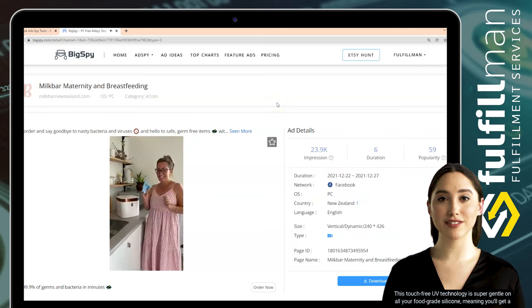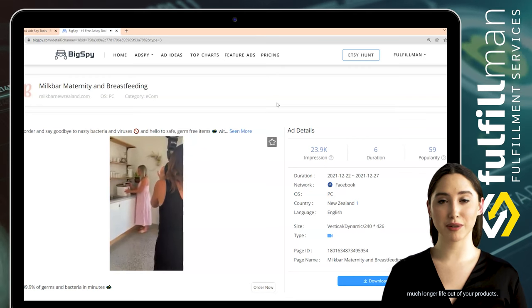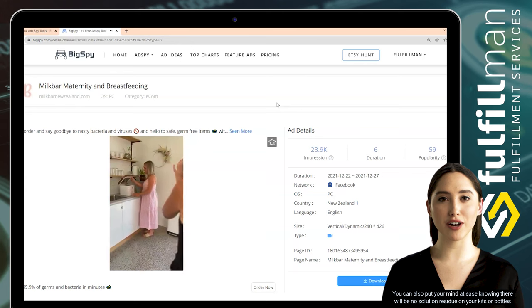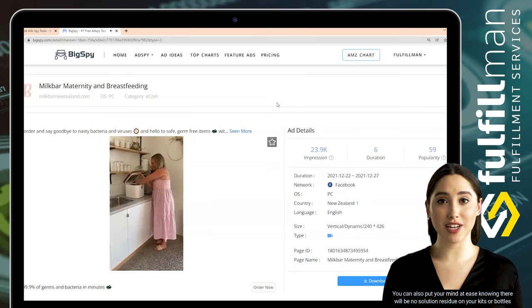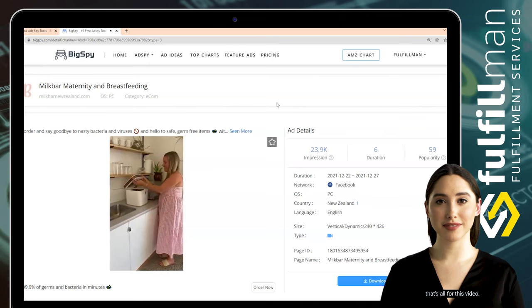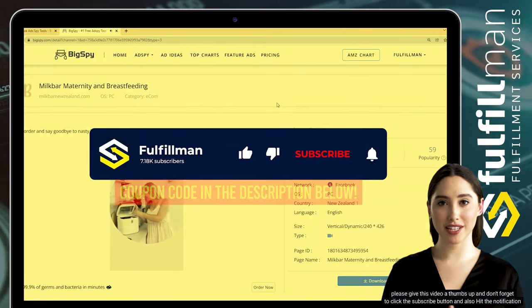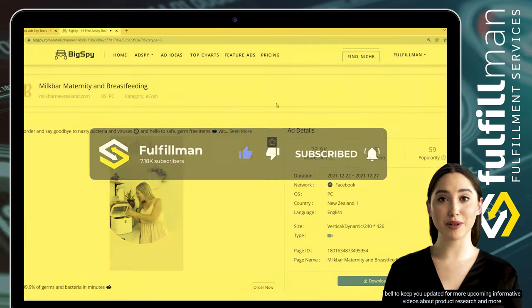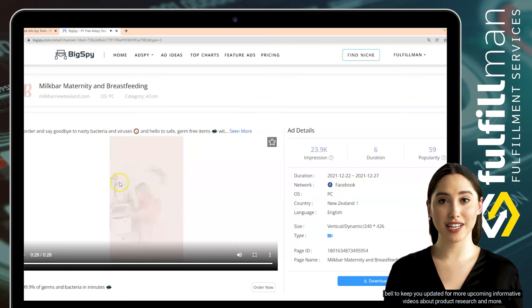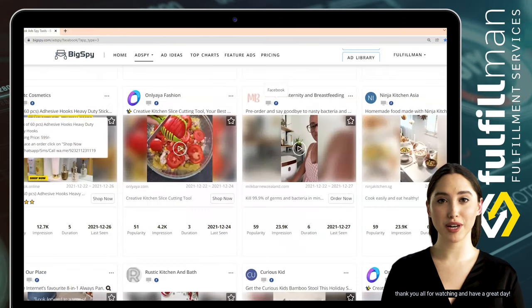This touch-free UV technology is super gentle on all food-grade silicone, meaning you'll get a much longer life out of your products. You can also put your mind at ease knowing there will be no solution residue on your kits or bottles when you come to use them again. That's all for this video — please give it a thumbs up, click the subscribe button, and hit the notification bell to stay updated for more informative videos about product research. Thank you all for watching and have a great day!